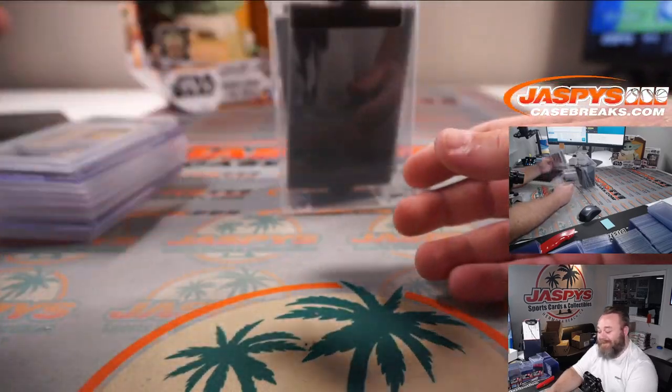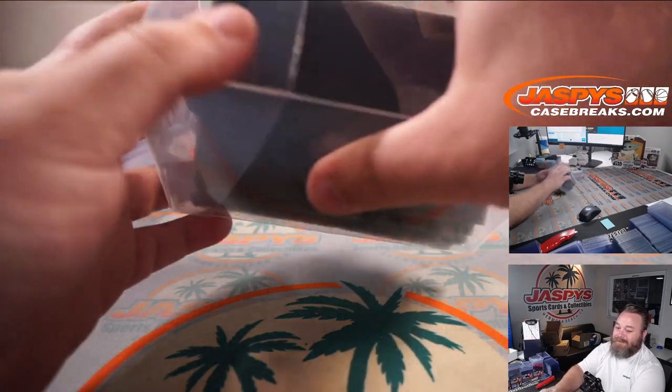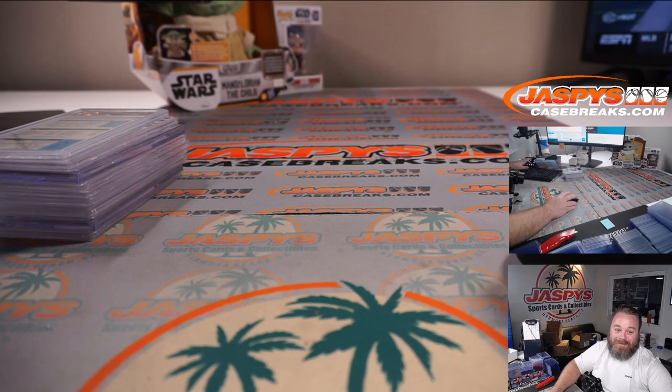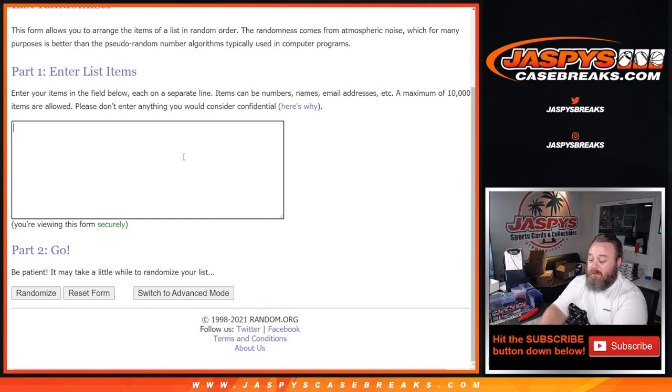This is a very nice box. That is the hits. We do have one more box of this in the store — we'll probably end up doing it again tonight. We're going to come back to the randomizer, type in all the hits, randomize both lists, and then do the reveal. I'm going to pause the video, type in the hits, and we'll be right back.